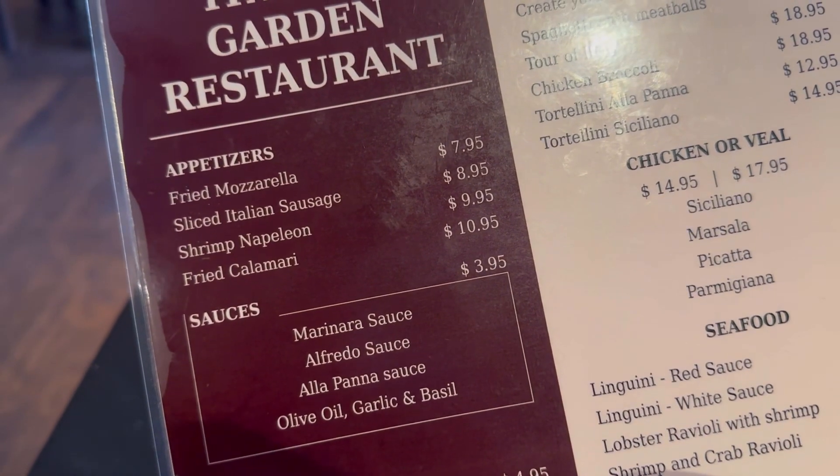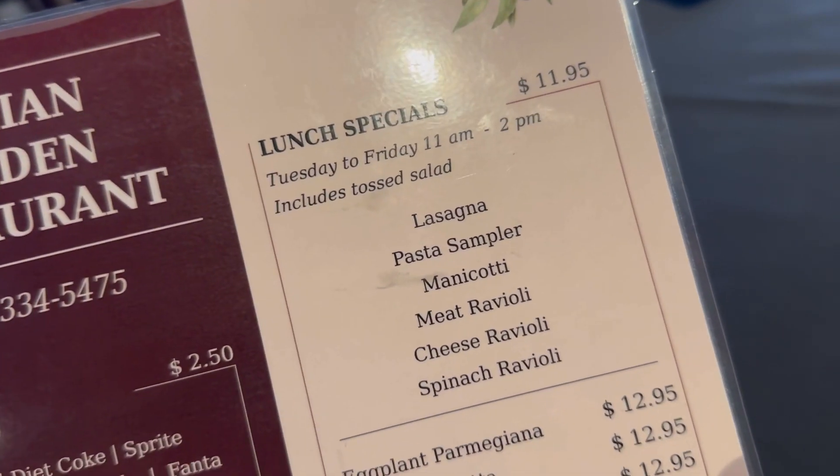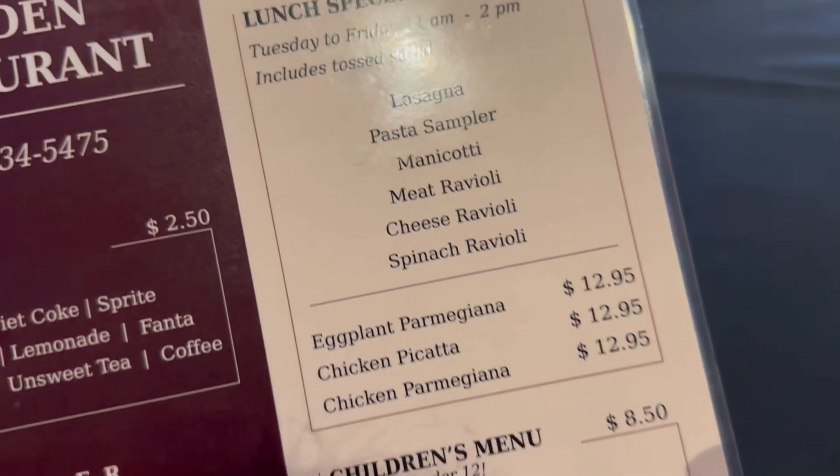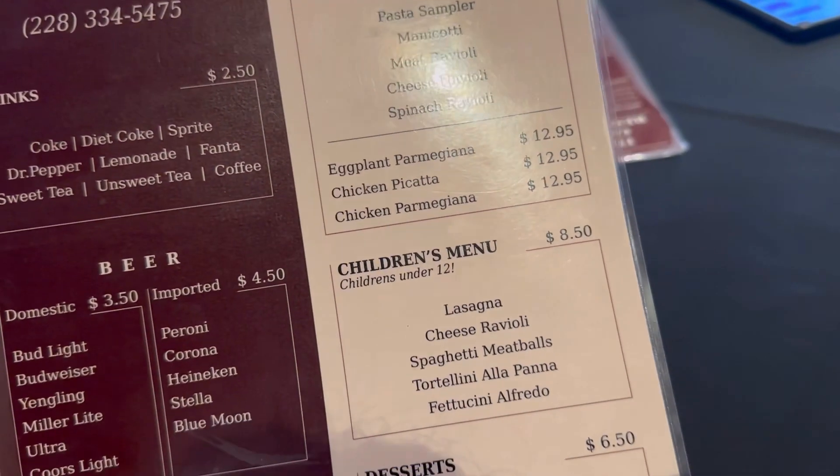There's also some appetizers. Lunch specials run Tuesday to Friday — it's a quick lunch option. Eggplant parm, chicken parm — chicken parm is one of my favorites. It's always such a huge portion.